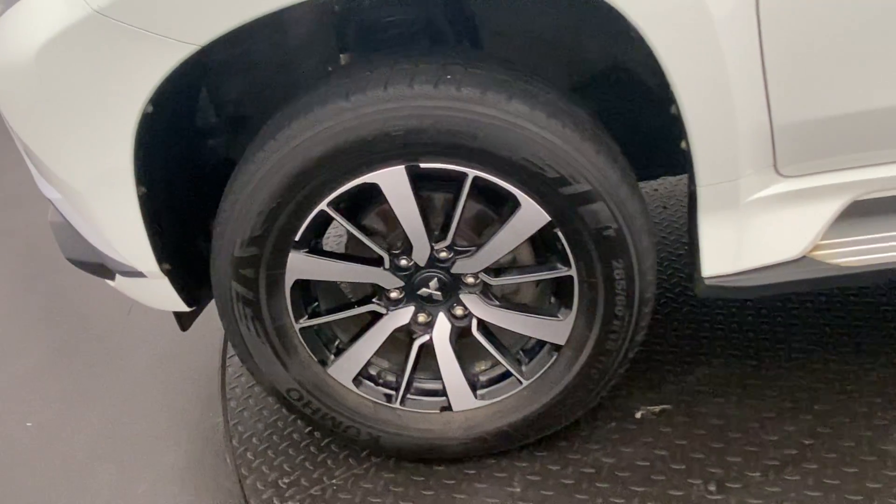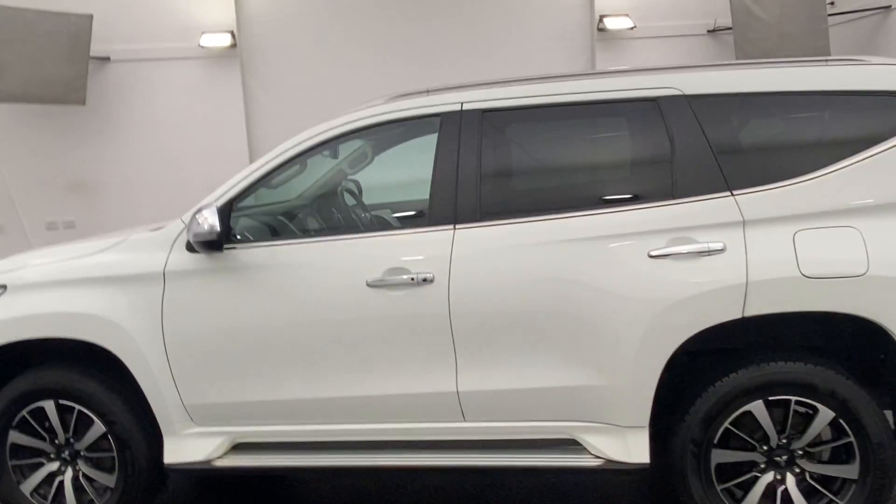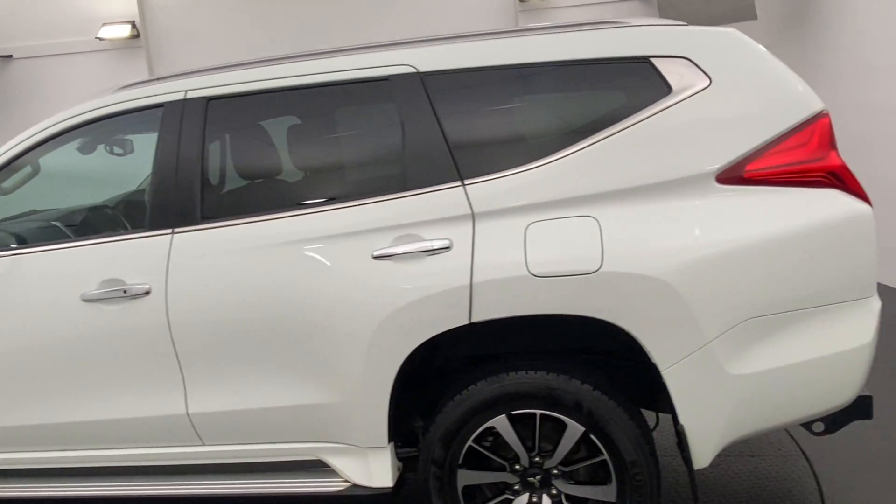18-inch two-tone alloy wheels all around the vehicle, just giving this Pajero Sport a nice sporty look.